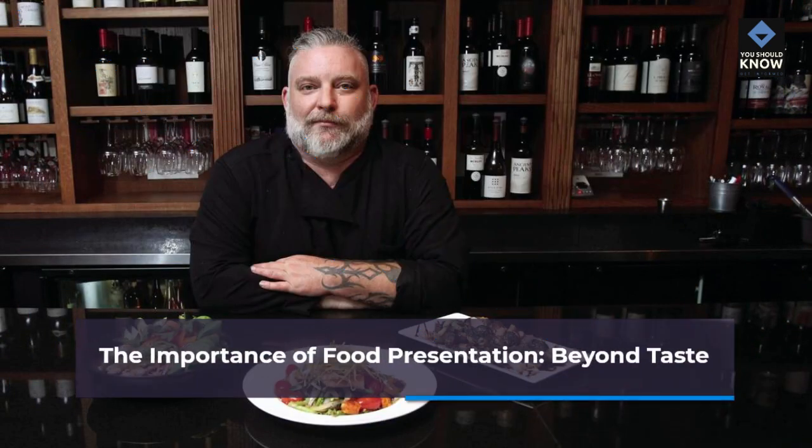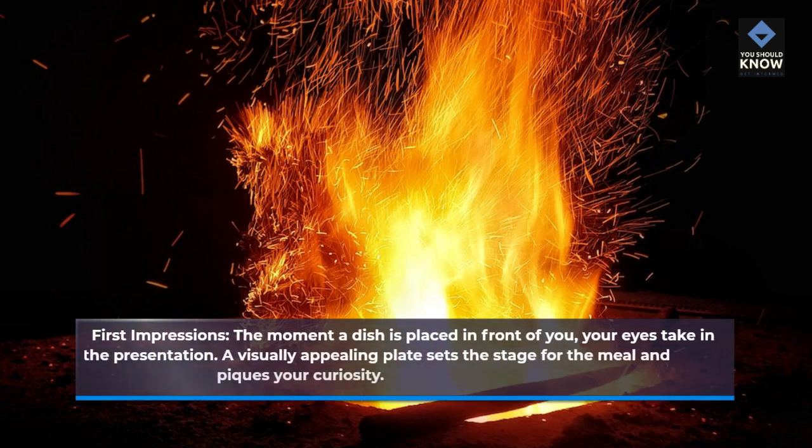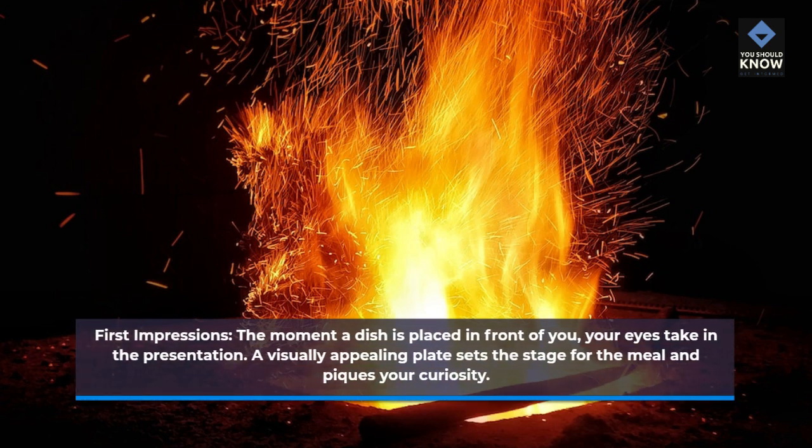The importance of food presentation beyond taste: first impressions. The moment a dish is placed in front of you, your eyes take in the presentation. A visually appealing plate sets the stage for the meal and piques your curiosity.